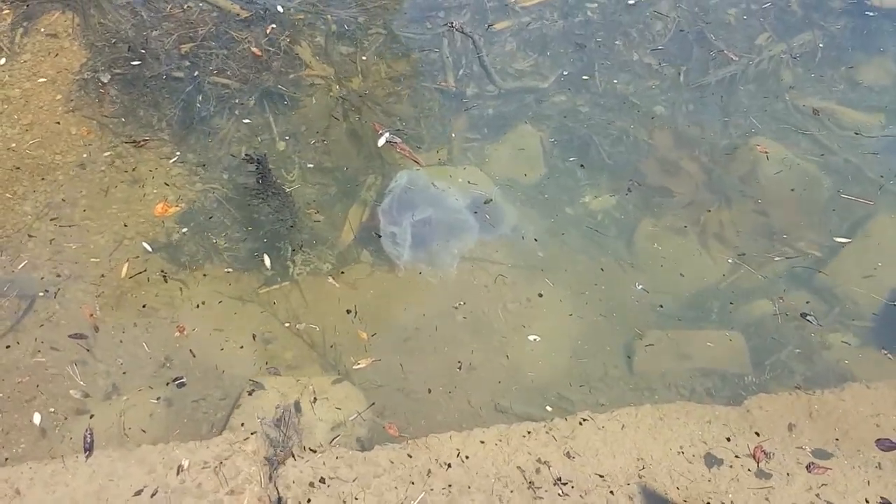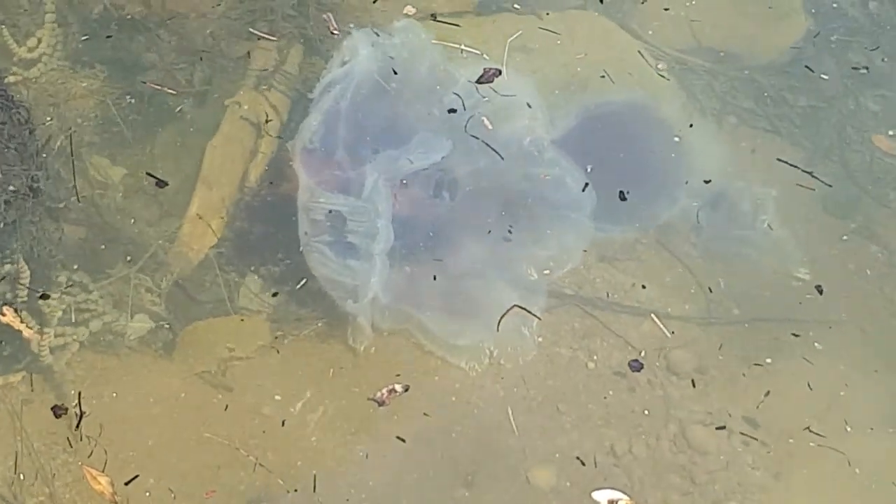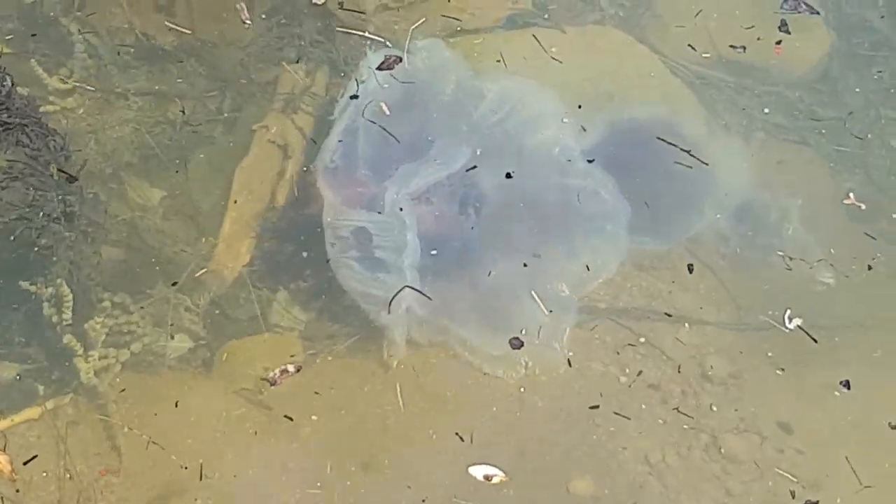I think that one might not make it — it's kind of floating out upside down. It's just floating there, it was a massive one — look at that.